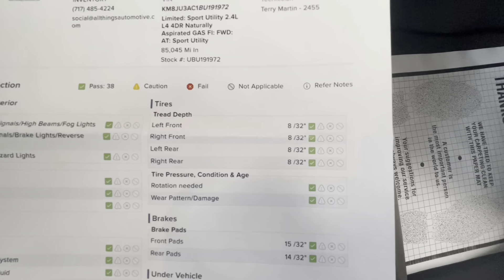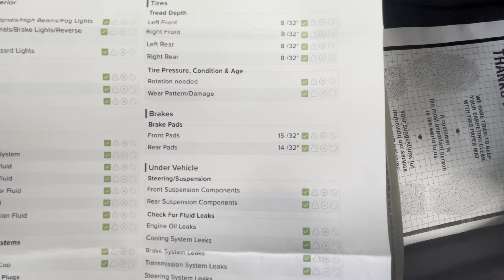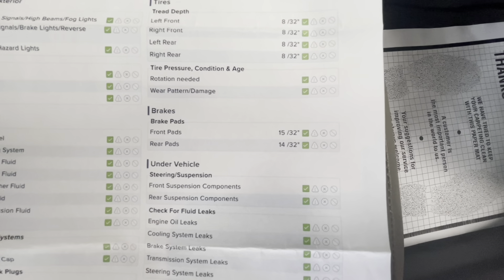On this specific vehicle, you will have 8/32nds for the tire depths all the way around. Brakes in the front will be 15/32nds, with the rear being 14/32nds.